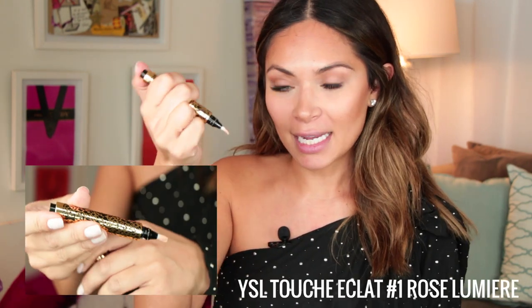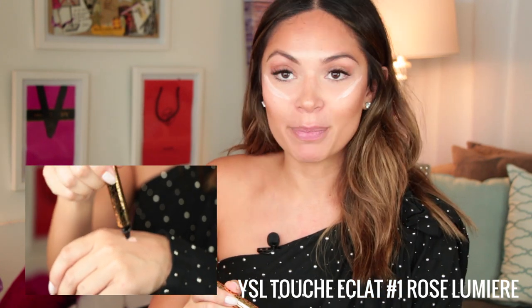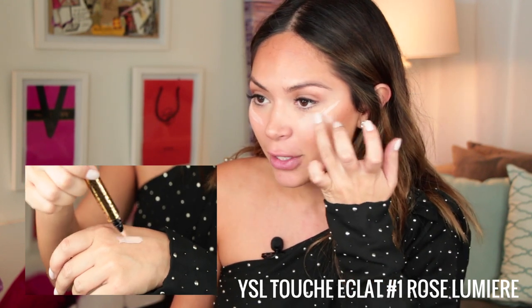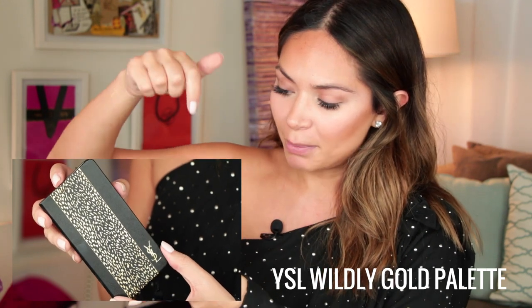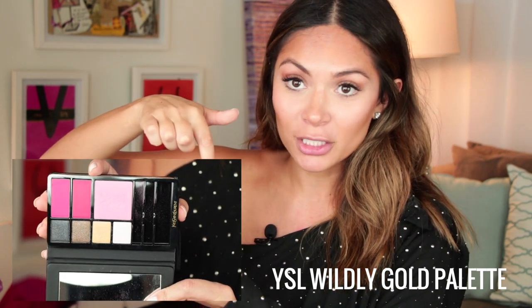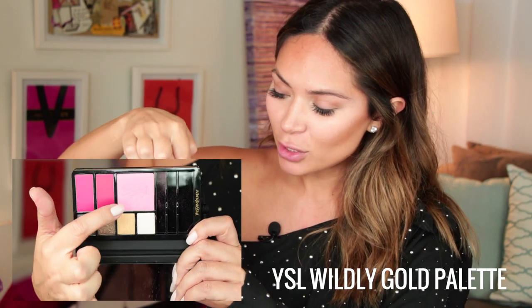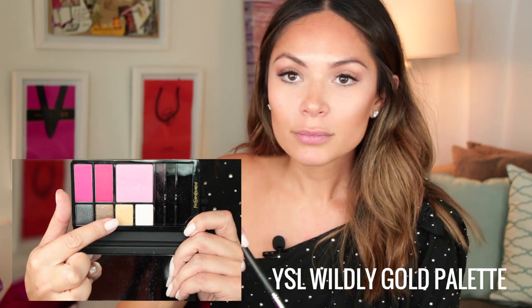We're going to start first with this highlighting stick. It's kind of a pinkish tone, so I'm just going to use that to highlight. What this is going to do is add a little bit of shimmer to your skin — and I know you guys are going to be taking a ton of pictures. The next step for the face is from the Wildly Gold palette. You can see we have lipsticks, a blush, and four different eyeshadows to choose from. We're going to use the pink blush to put a little bit of color on our face, and then use the gold as a base for our lid. We'll take a little bit of the gold eyeshadow — just a nice, simple pop — and then the light pink blush. With those couple steps, your makeup is almost complete.